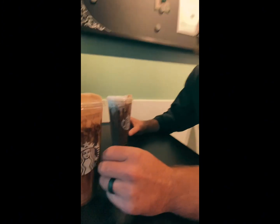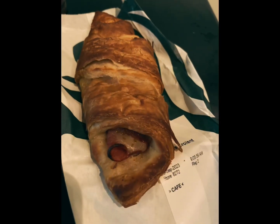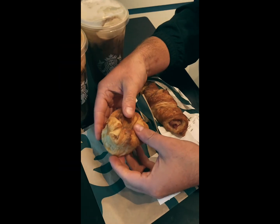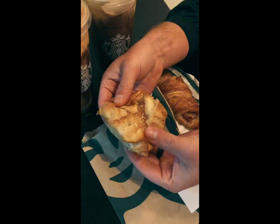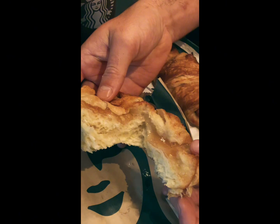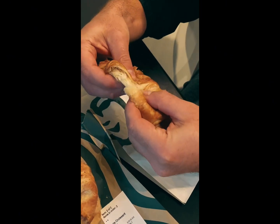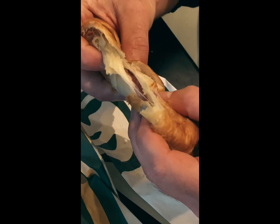I would have never thought this thing was real — it wasn't as sweet as I thought it was going to be, it was fluffy. Dang good! I haven't had one of these before, even though I do love Starbucks. Look at this!